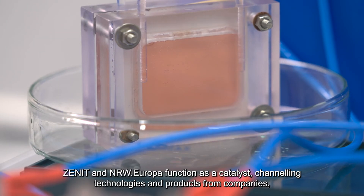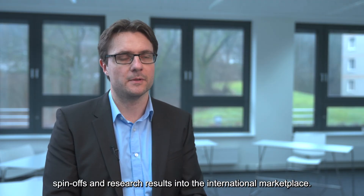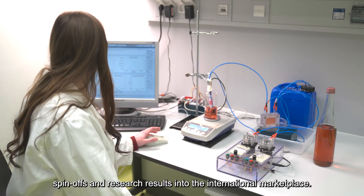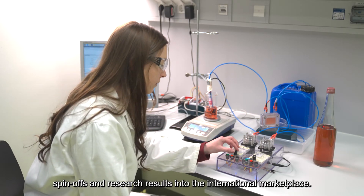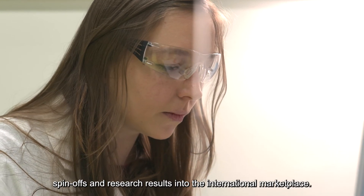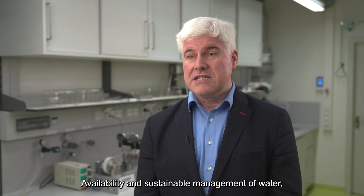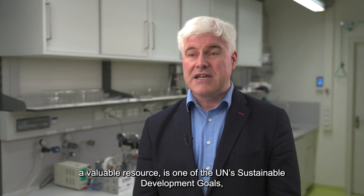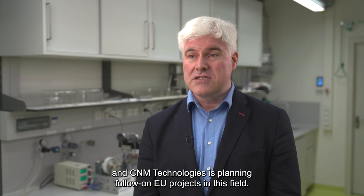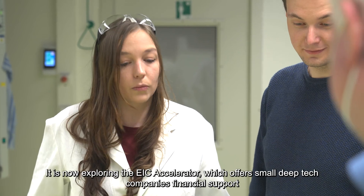CNIT is a catalyst and NRW Europa is a catalyst, as we connect technologies and potentials in a company, in a spin-off, or in a research result to avenues to bring it to the market, to spread it, to internationalise the product. Semiconductor production is a worldwide business. Water is a valuable resource mentioned in the environmental sustainability goals of the European Union and the UN. It's a worldwide market.